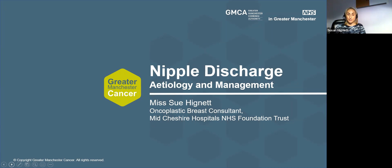Hello, my name is Miss Higna. I'm one of the oncoplastic breast surgeons from Mid-Cheshire Hospital's NHS Foundation Trust, and I'm here today to talk to you about nipple discharge, the etiology and the management.